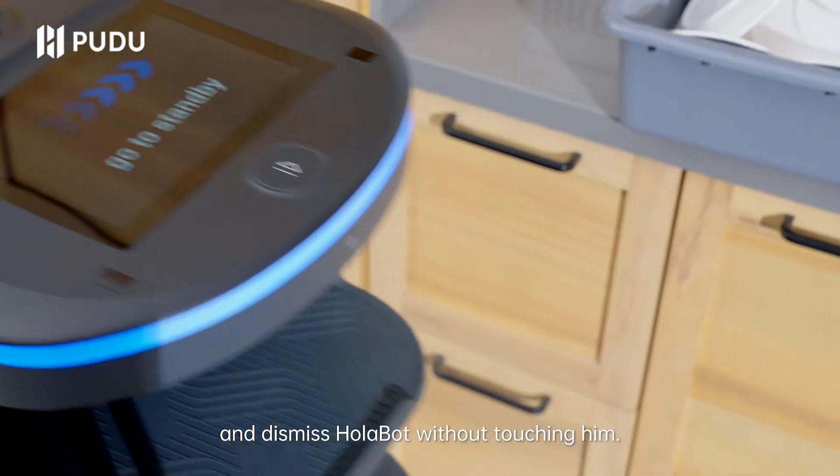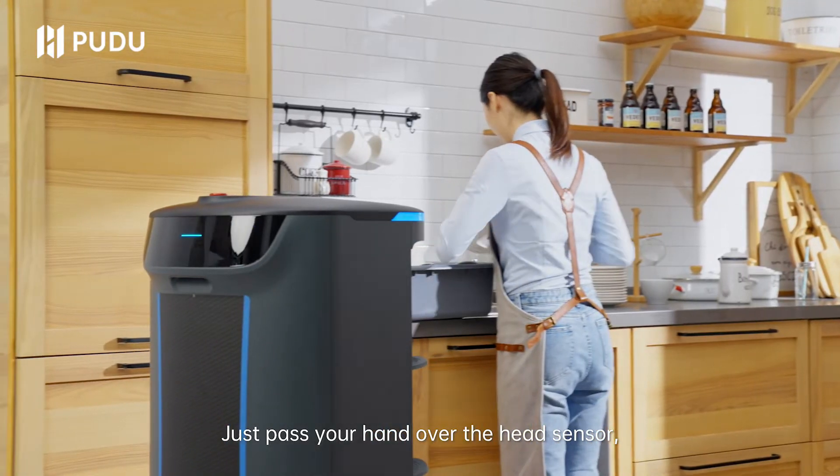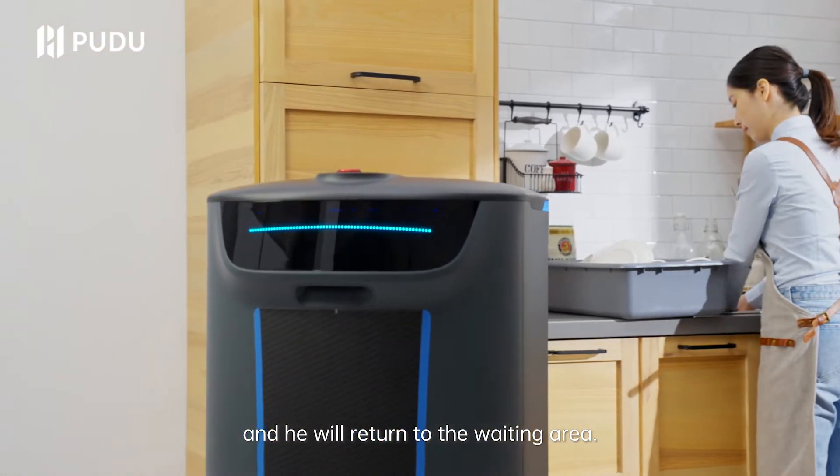Dismiss Holobot without touching him — just pass your hand over the head sensor and he will return to the waiting area.